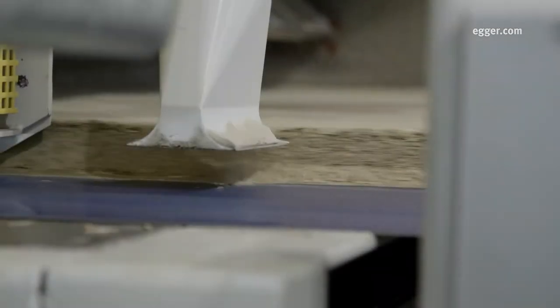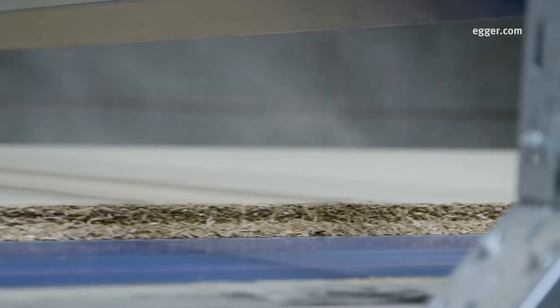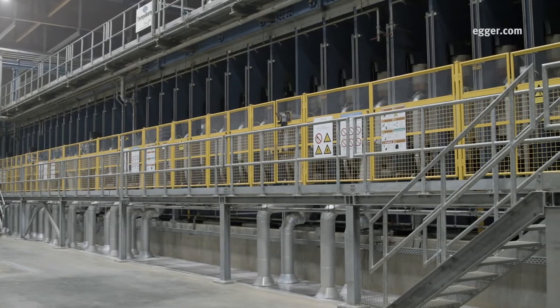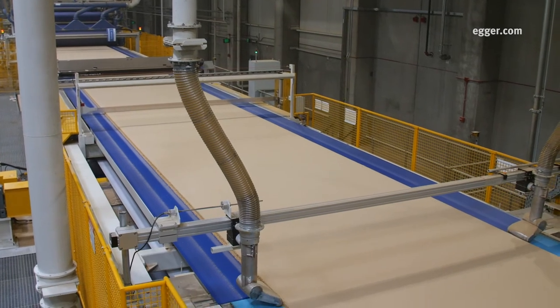For particle board production, core and surface wood chips are combined with glues and resins. This mixture is fed into the Conti roll, which is the heart of particle board production. The Conti, or continuous press, is 141 feet long and capable of producing enough particle board to cover 8,000 football fields each year.